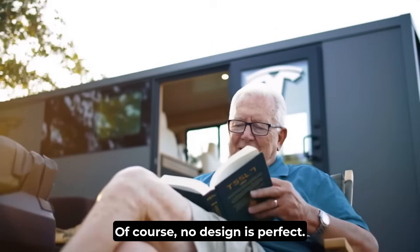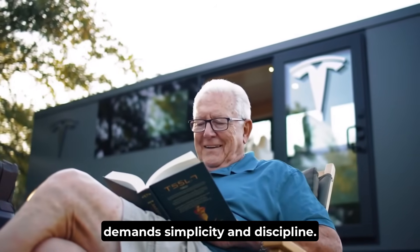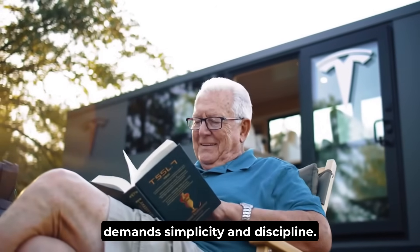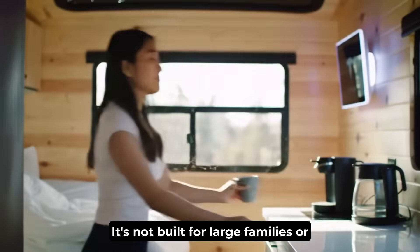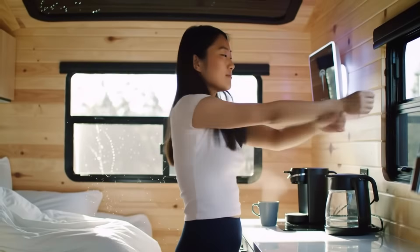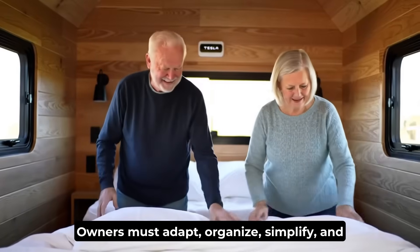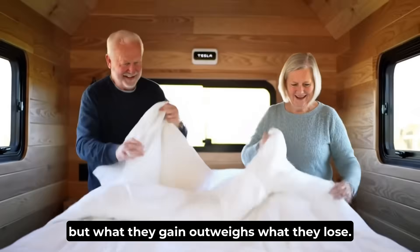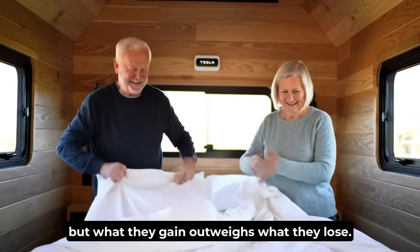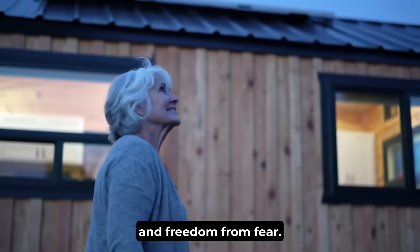Of course, no design is perfect. A 250-square-foot home demands simplicity and discipline. It's not built for large families or clutter — it's built for peace, efficiency, and choice. Owners must adapt, organize, simplify, and maintain. But what they gain outweighs what they lose: freedom from debt, freedom from rent, and freedom from fear.